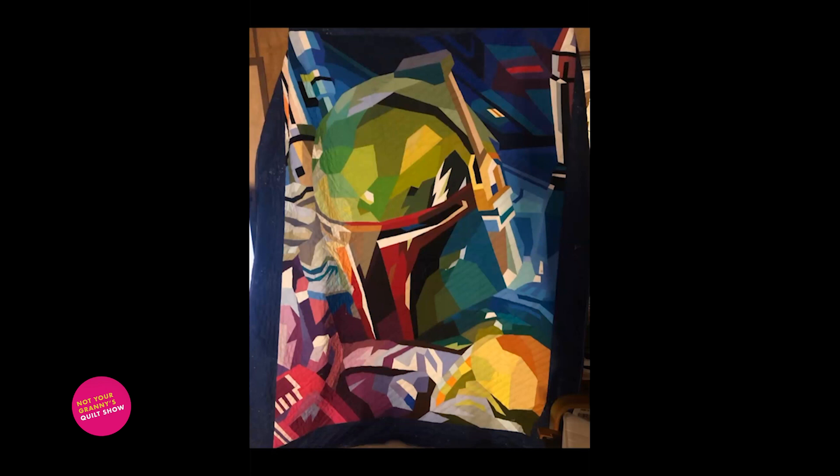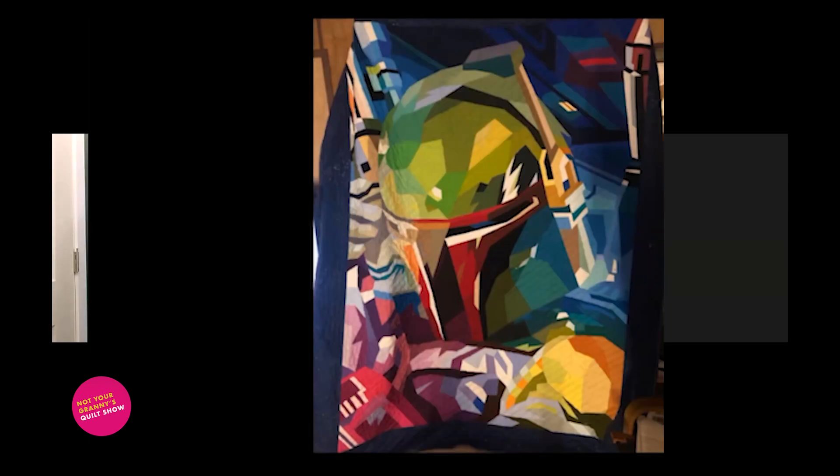We did the stormtrooper and then the Boba Fett, and then I spoke to an intellectual property attorney who said stop doing Disney stuff. It crushed me because I cannot tell you how many hours were spent working on those designs. I haven't sold any of them and I stopped doing all that because I don't want to get sued, and also as somebody who's developing a company based off intellectual property, I get it. I would love to do a bunch of Star Wars stuff but I need to get in with Disney first — and I don't know if that'll ever happen.